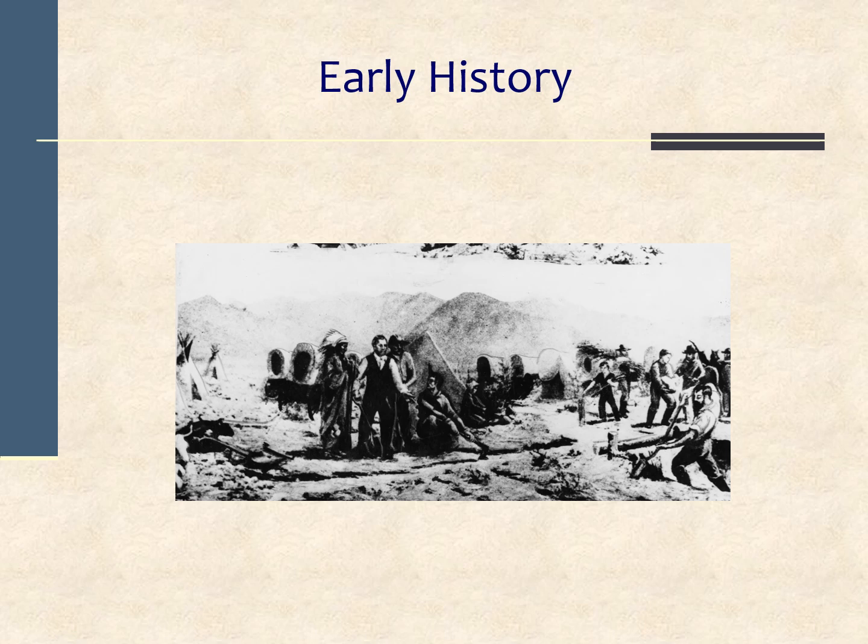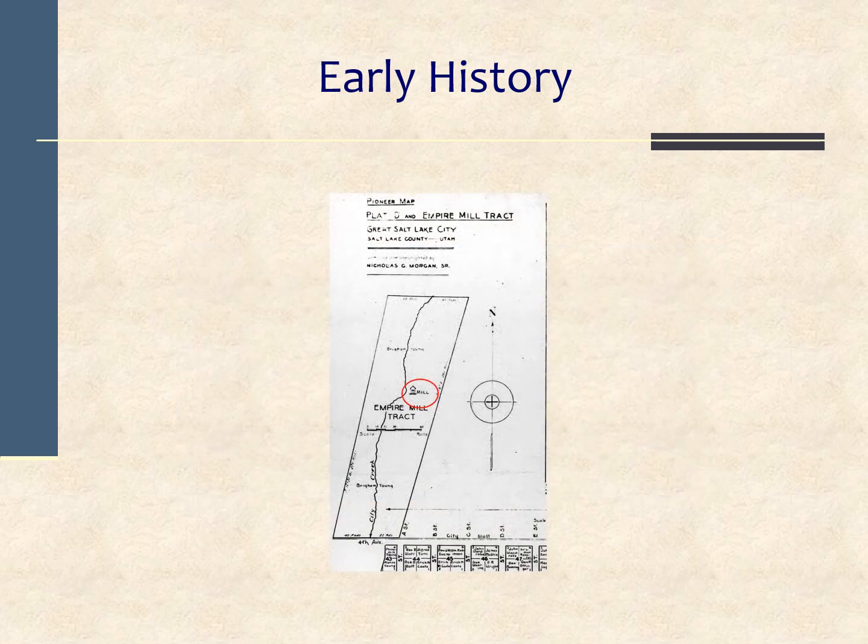In the early years of settlement, City Creek was the primary source of water for the city. In the 1850s, much of the canyon was deeded by the territory to ensure the purity of the water. Brigham Young used the creek to power a sawmill and a flour mill — the Empire Mill, circled in red in this map — which served as the namesake for Brigham Young's property, the Empire Mill Tract.